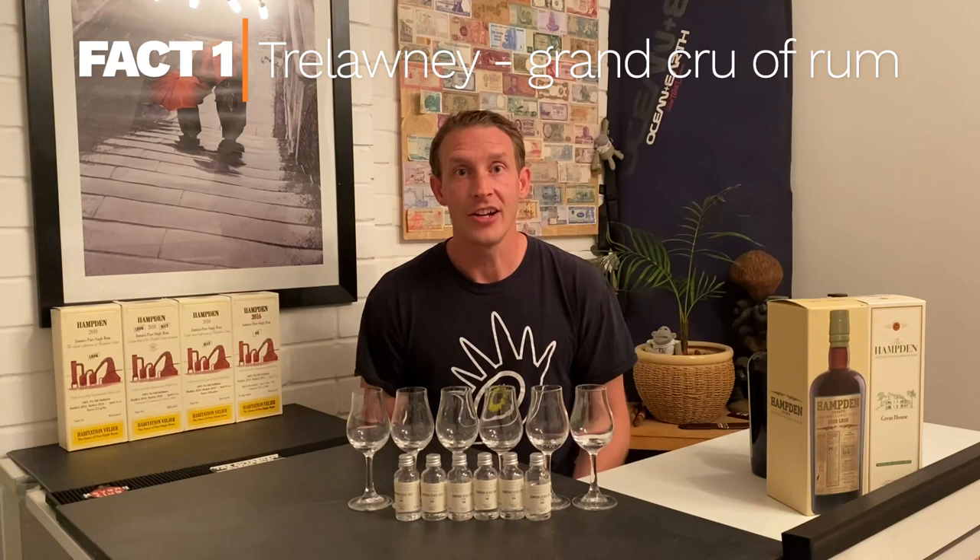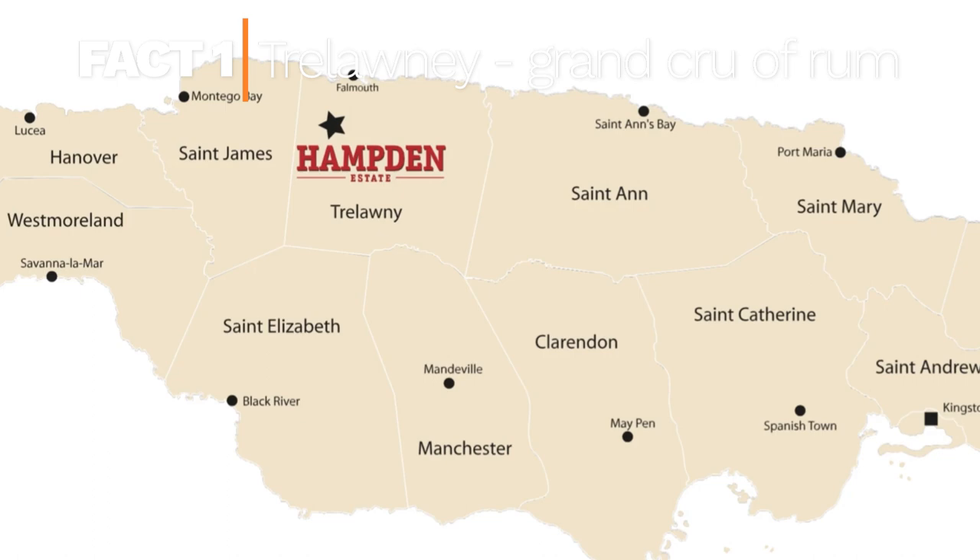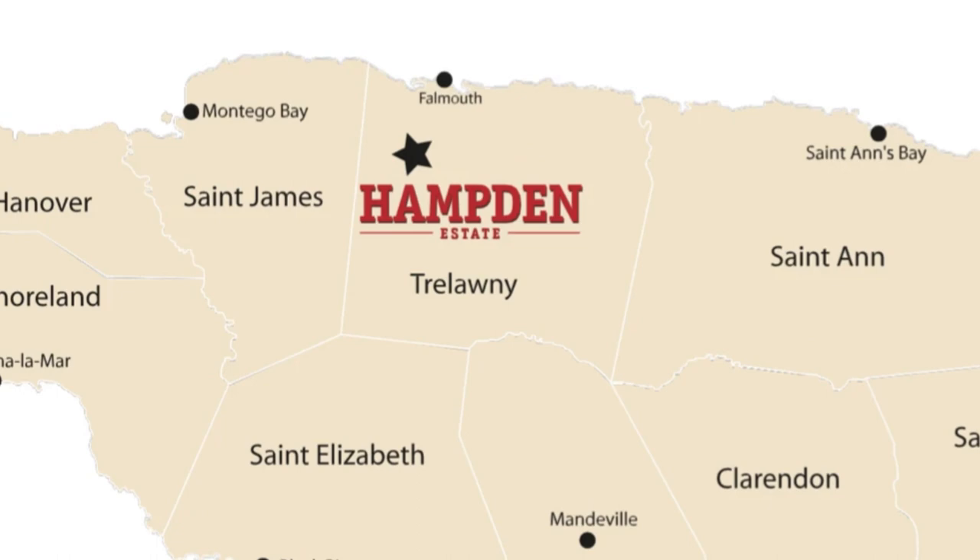Some facts about Hampton Distillery. Number one: it's in the Trelawney district in Jamaica, and that is seen as the Grand Cru of Rum. It's a really aromatic region, and there are only two distilleries in Jamaica in that region that can be classed as Trelawney — that's Long Pond Distillery and Hampton Distillery. So if you're seeing either of those two, you know that something special should be in the bottle.